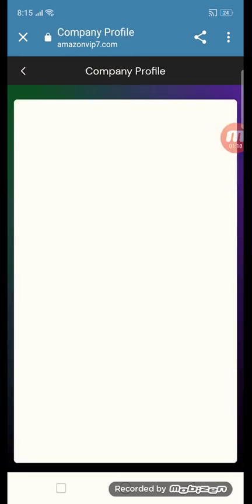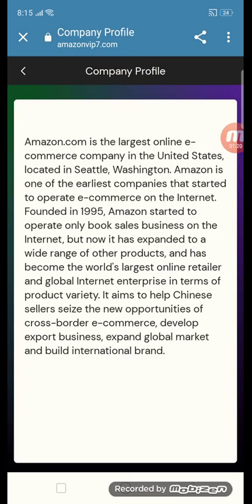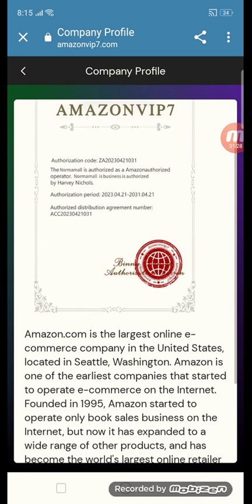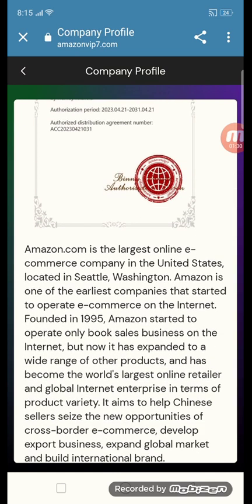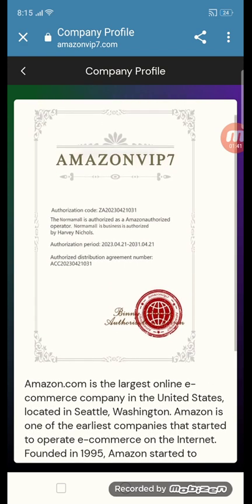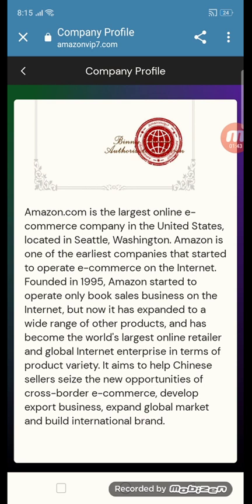You should read all the information about the authorization and certificate of this Amazon VIP site. It's an amazing site — they already have established credibility. You can see the success award, the successful award, and the power of Tony here in the company profile.